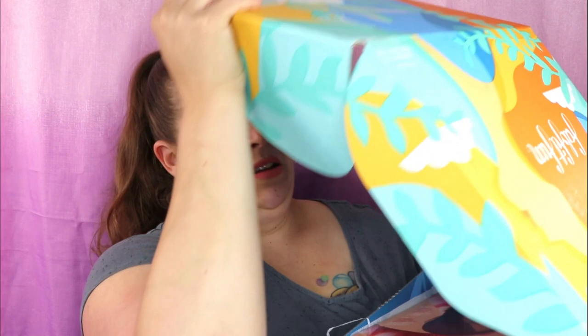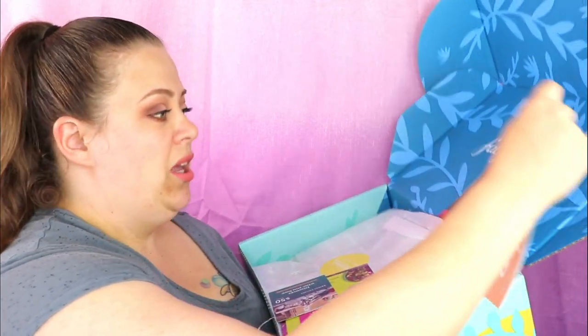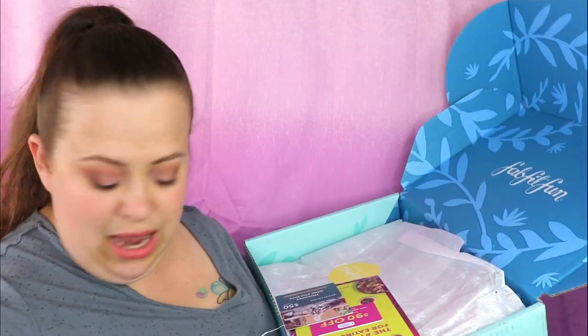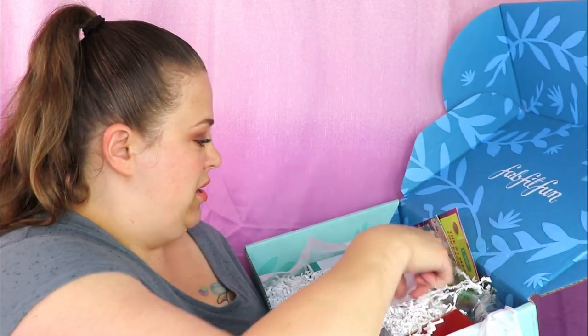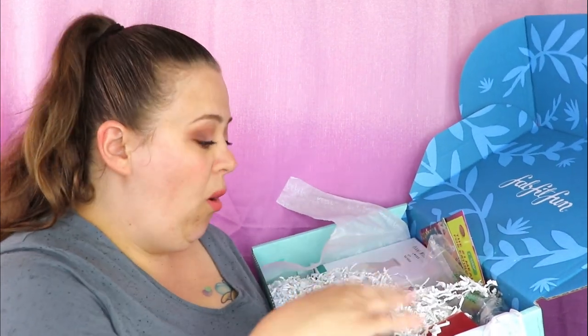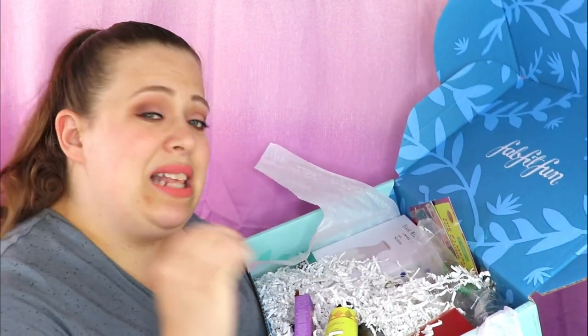You can also follow me on Instagram, Snapchat, Twitter, and TikTok — I'll have those all listed down below for you. So without further ado, let's go ahead and pop this bad boy open and see what we get for this month. I have really enjoyed FabFitFun — it is more than just a makeup subscription, it's basically a lifestyle, and I've gotten some really nice stuff from it.